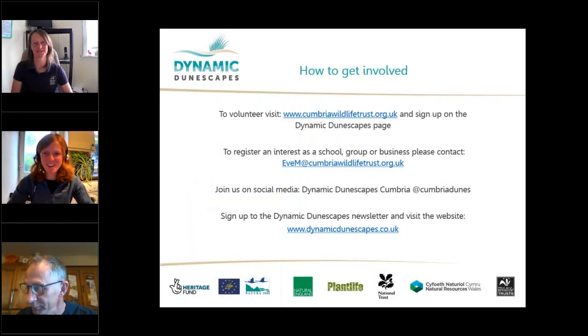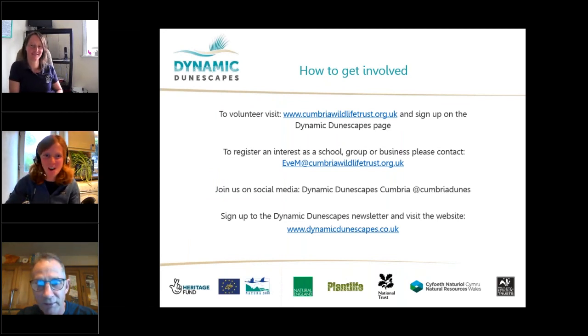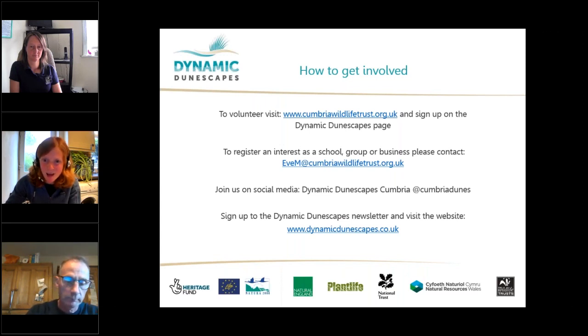Thanks very much Richard, and sorry for those technical difficulties. As Richard mentioned, it's really important that we get as many people involved in the project as possible to help the sand dune systems and the sustainability of the project. There are many different ways you can get involved, from volunteering to getting your school group or business involved. Please contact us and sign up as a volunteer on the website, or sign up for the newsletters. We are unable to take groups out at the moment but are hoping to be up and running as soon as possible for surveying natterjacks and citizen science surveys monitoring vegetation up and down the coast.